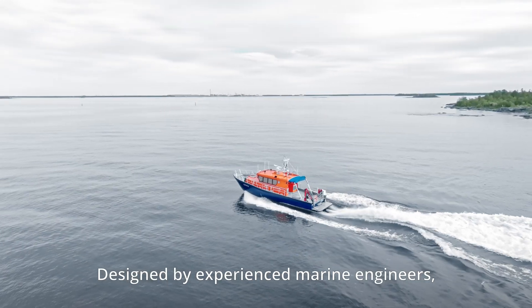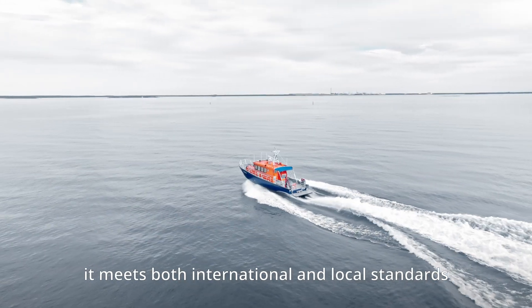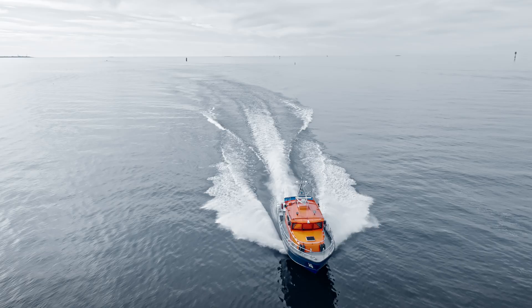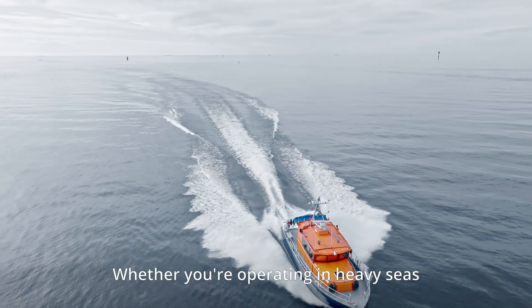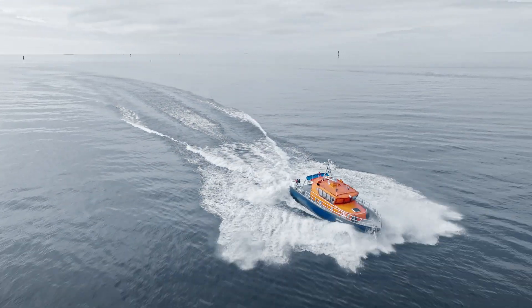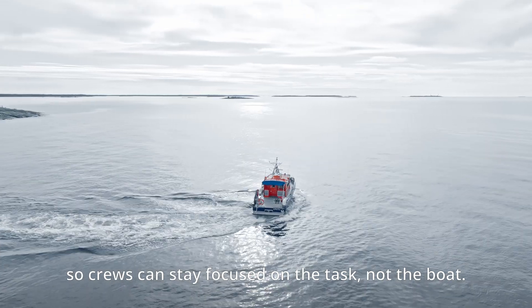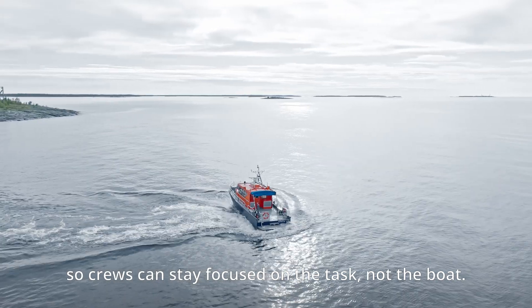Designed by experienced marine engineers, it meets both international and local standards for safety and durability. Whether you're operating in heavy seas or responding to critical situations, the Patrol 1540 delivers reliable handling, so crews can stay focused on the task, not the boat.